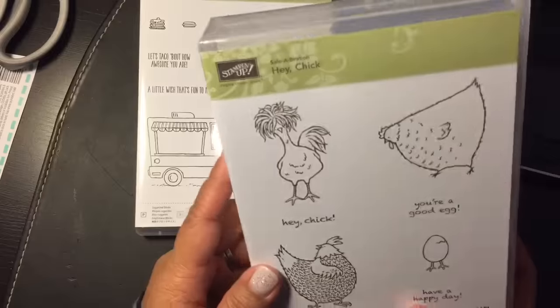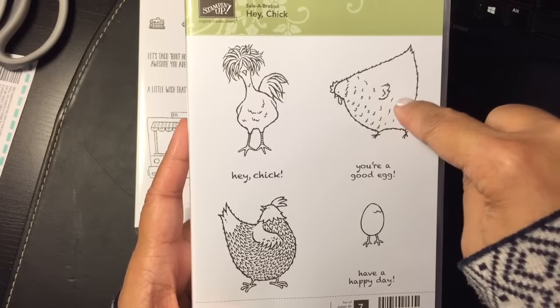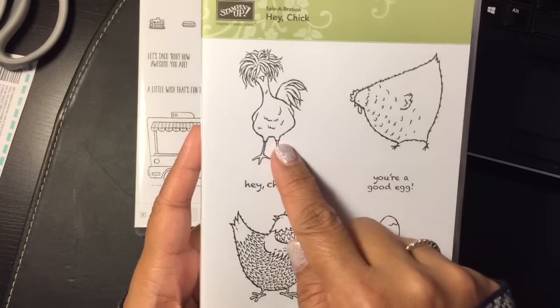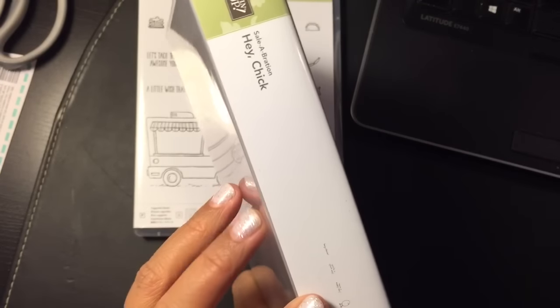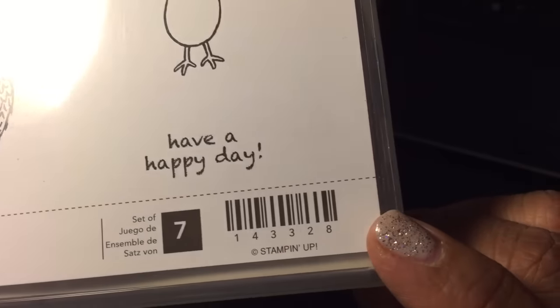The next set I got is this one. This chicken right here made me smile. And this one is kind of weird, but it's kind of funny too. Anyway, I got this set. This is actually a wood set. And there is the number.